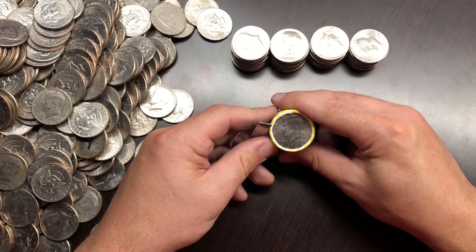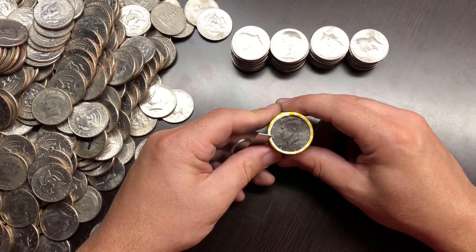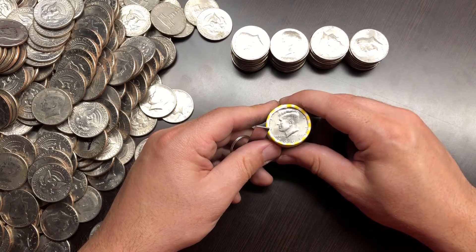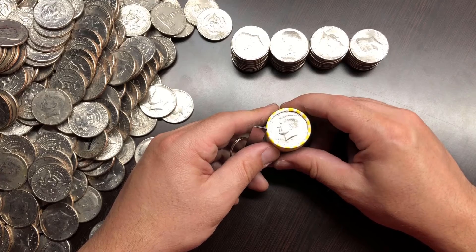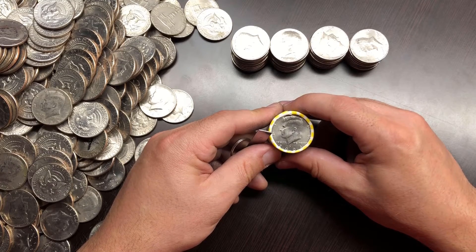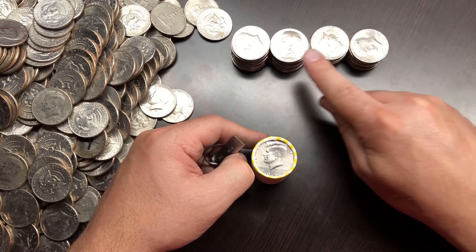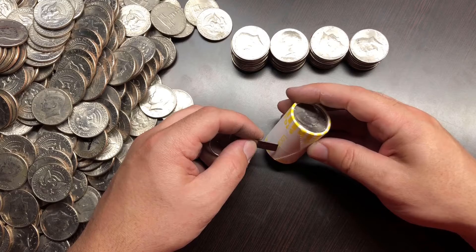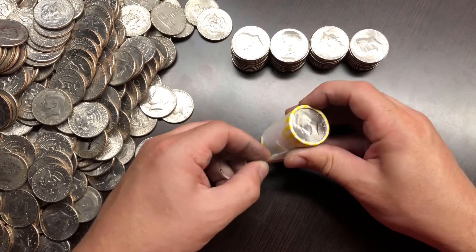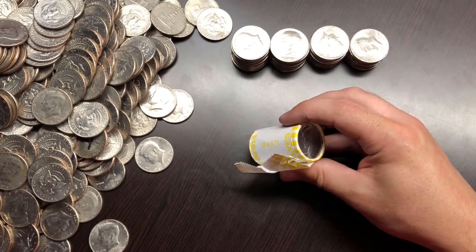I am sad to report that the last box this bank will ever give out is now down to the last roll, and I have found nothing in it. These are all '74 Denvers — I did check for the DDO under the scope and nope. So here we are, last one.